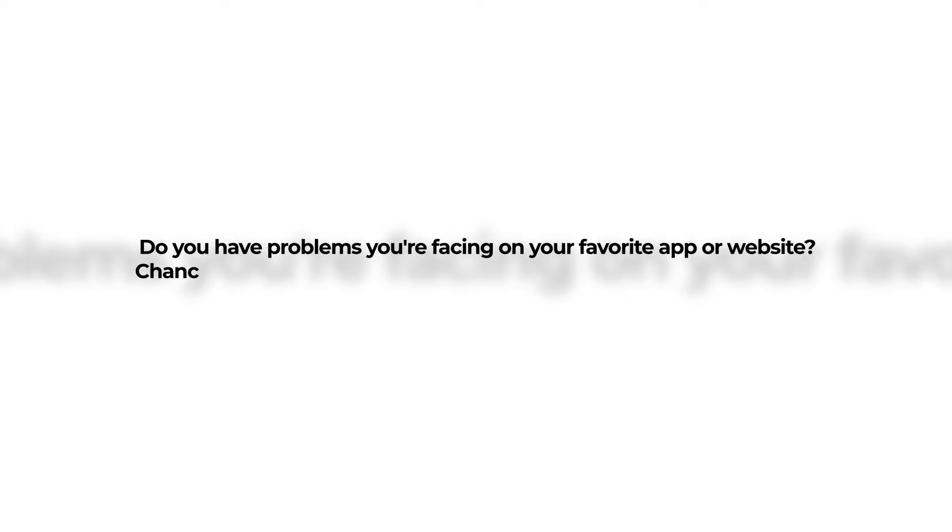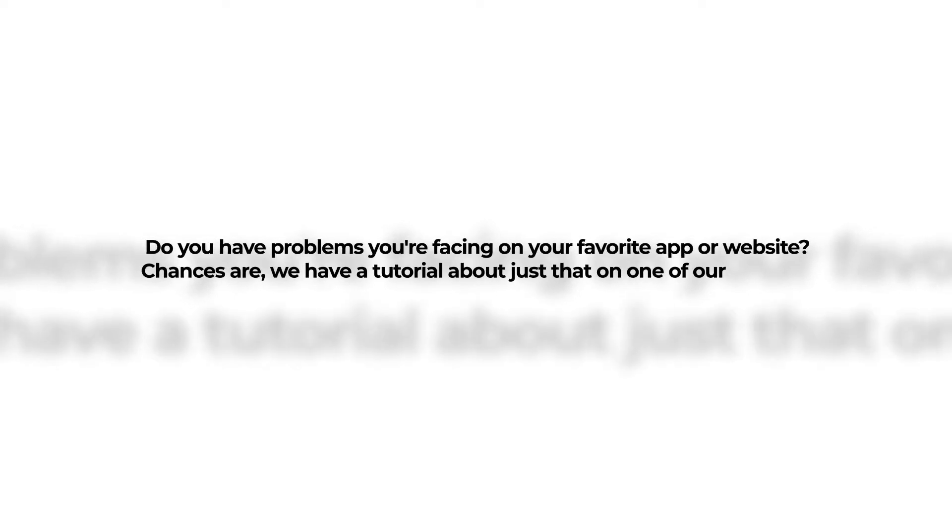Do you have problems you're facing on your favorite app or website? Chances are, we have a tutorial about just that on one of our playlists.